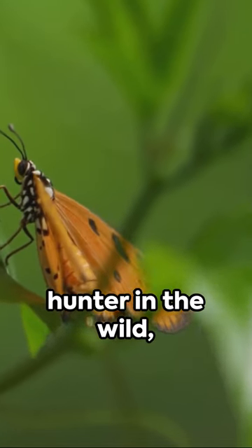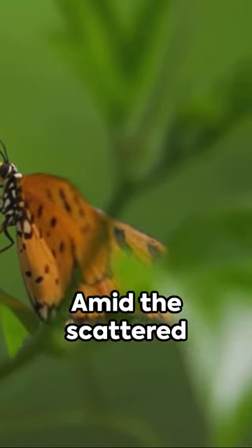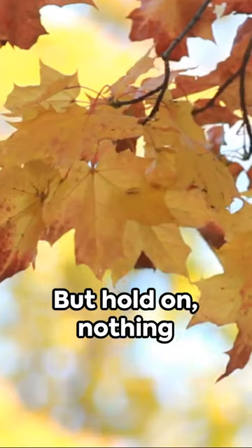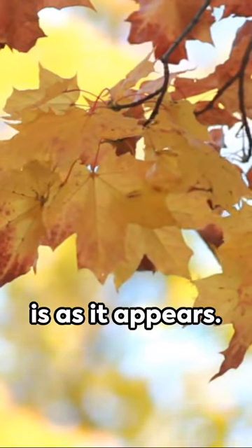Picture yourself as a hunter in the wild, zeroing in on your next catch. Amid the scattered autumn leaves dancing in the breeze, there's a tempting bite. But hold on — nothing is as it appears.